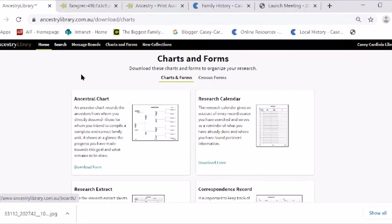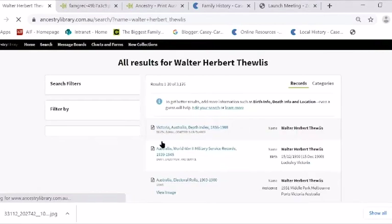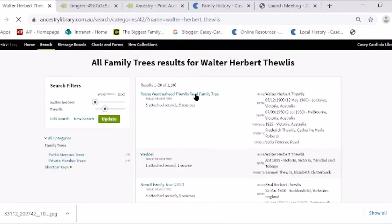Family Trees — while we're here, the library version allows you to look at people's family trees, but not actually add your own. You have to subscribe to add your own family tree. But you can look at everyone else's. If you want to message the person whose tree you're looking at, you have to subscribe to do that as well. I've put in my grandfather again, and if you scroll down on the left to Family Trees — this is actually my family tree here, and that's him.